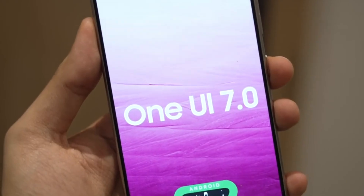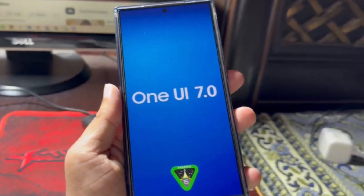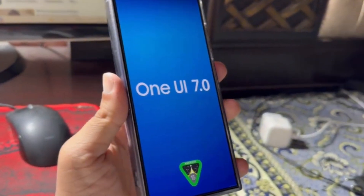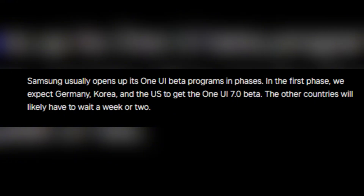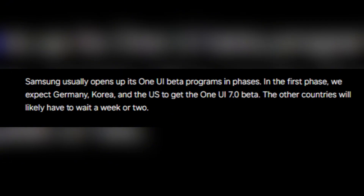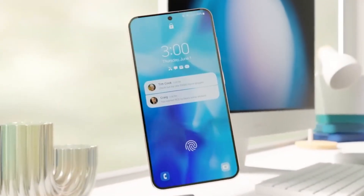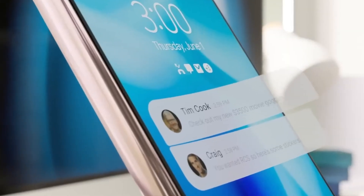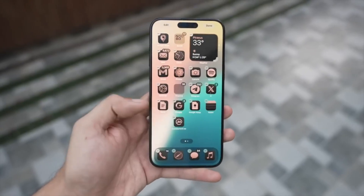It's important to note that Samsung usually rolls out the beta program in phases. We expect Germany, Korea, and the United States to be the first countries to get their hands on One UI 7.0, while the rest of the countries will likely have to wait a week or two. Unfortunately, Samsung has been pretty consistent with its list of beta countries over the years, so it's unlikely we'll see any major changes this time around.